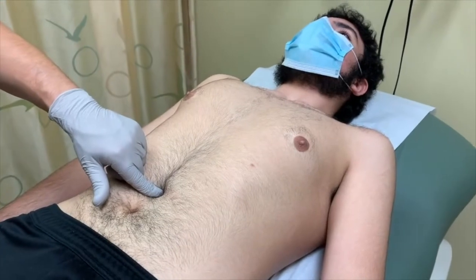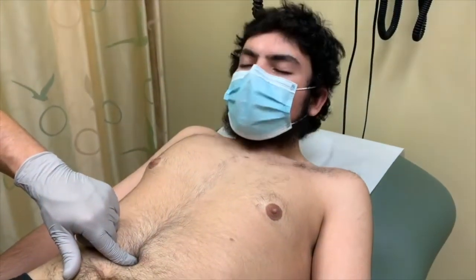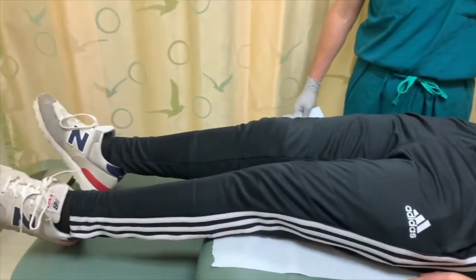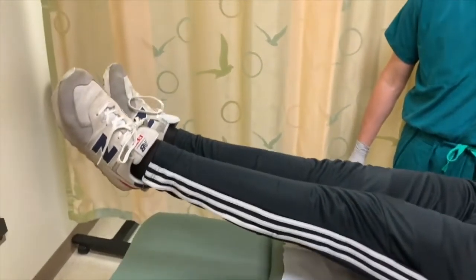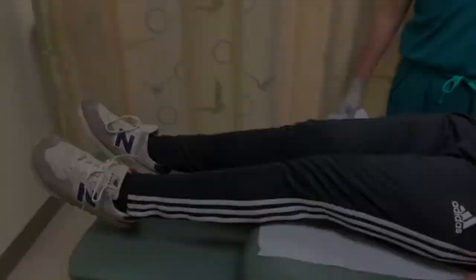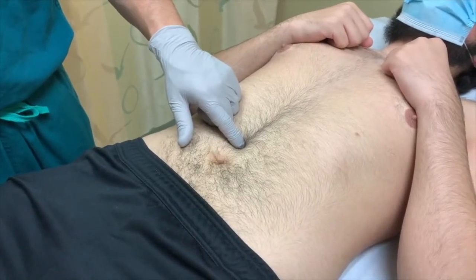This can also be done by flexing their neck forward, or alternatively by lifting their legs. A positive sign without a palpable hernia is pathognomonic for abdominal wall pain.